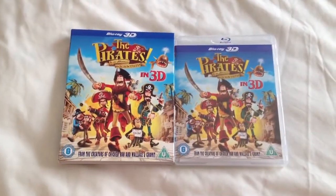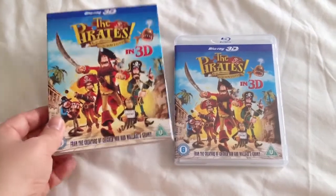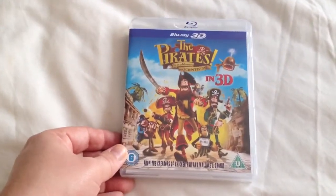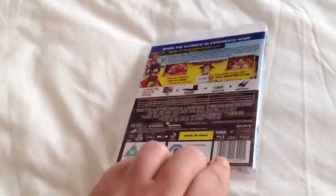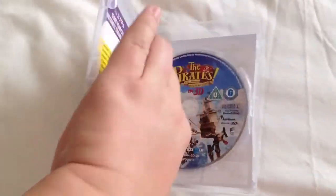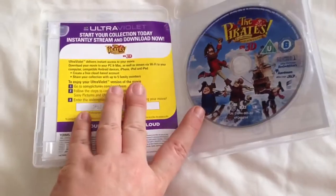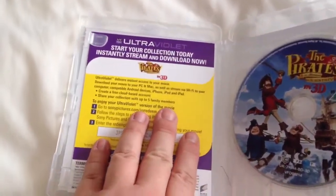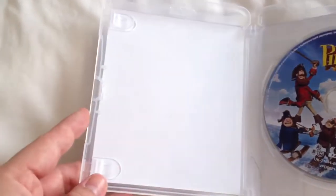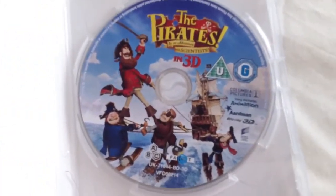I've taken the Blu-ray out of the slip case, so let's take a look inside. We have the ultraviolet leaflet there. And at the back, just the Blu-ray disc.